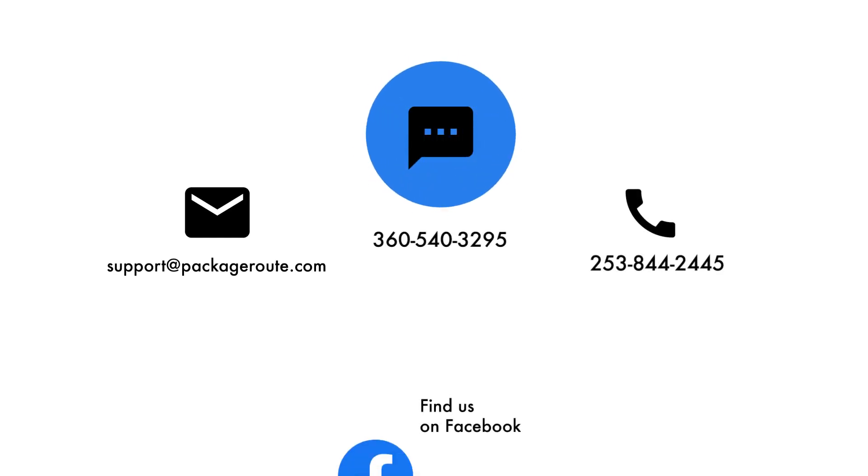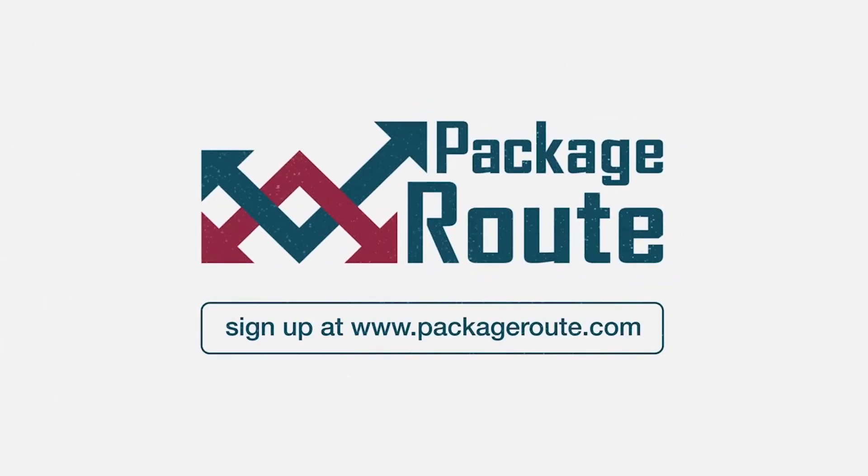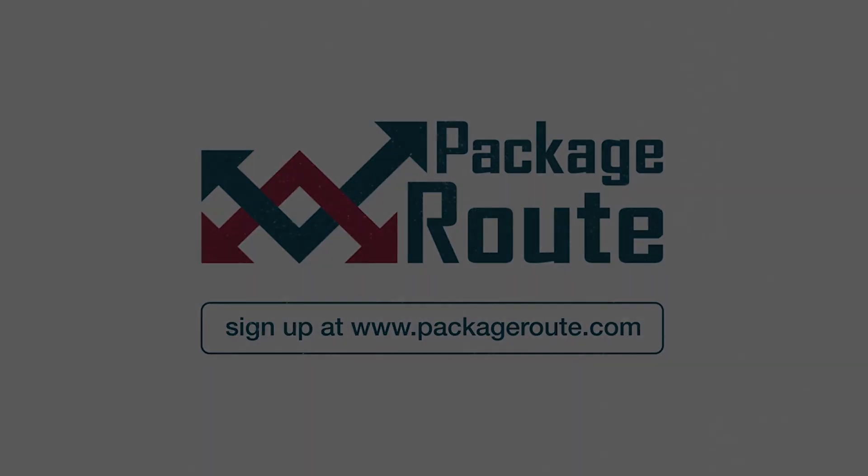Have questions? Contact us through any of these channels, but you'll always get the fastest response through text. Find us on Facebook and join our ISP community. Thanks for watching. For more information and signups, visit PackageRoute.com.